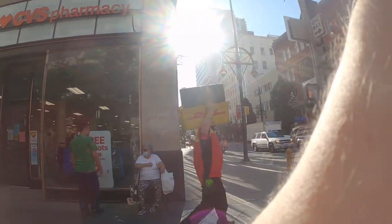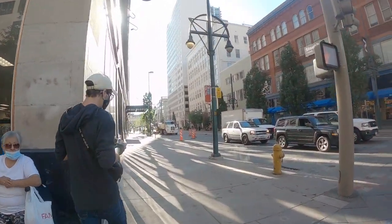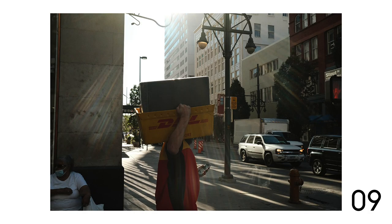I saw this DHL guy — I think Jack and I both spotted him at the same time. Got him in the light there, it came out nicely, there's just a little bit of flare.